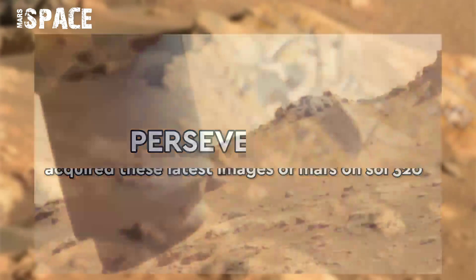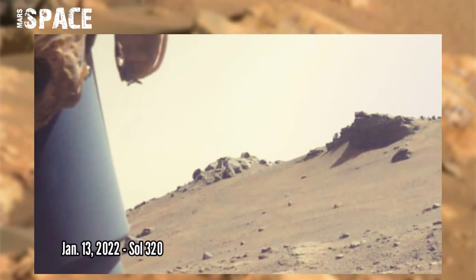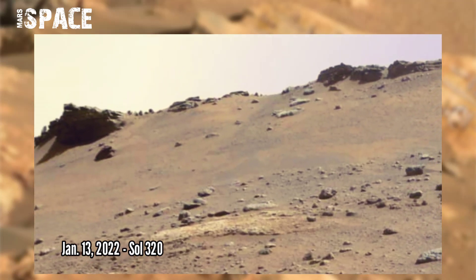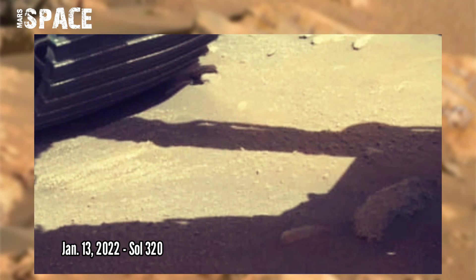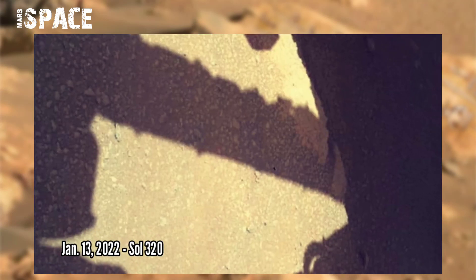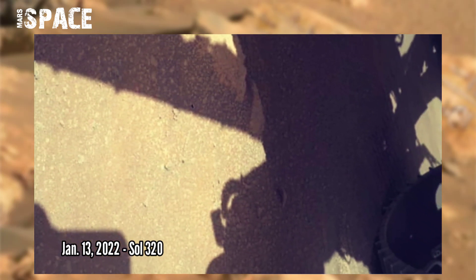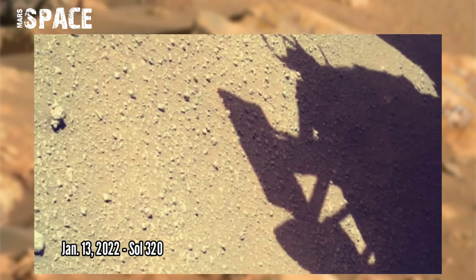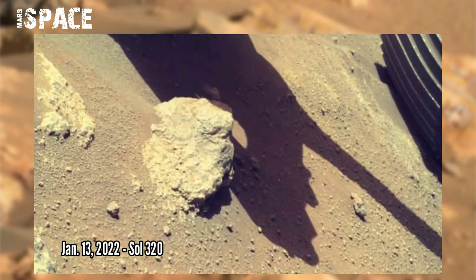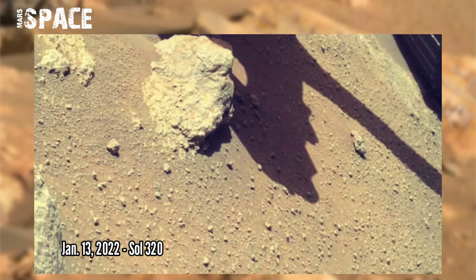NASA's Mars Perseverance rover acquired these images using its SHERLOCK Watson camera for the carousel and headscan for the rest of the photos. These images were captured on 13 January 2022, Sol 320. Here are many layered rocks with colorful images.